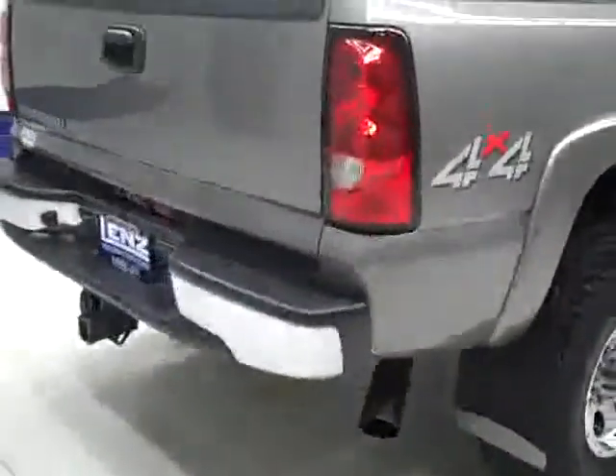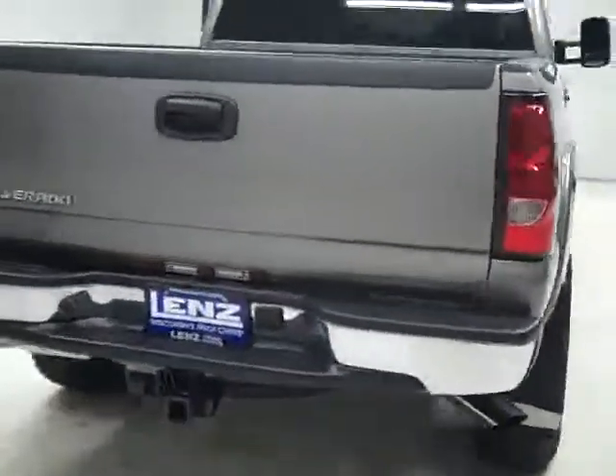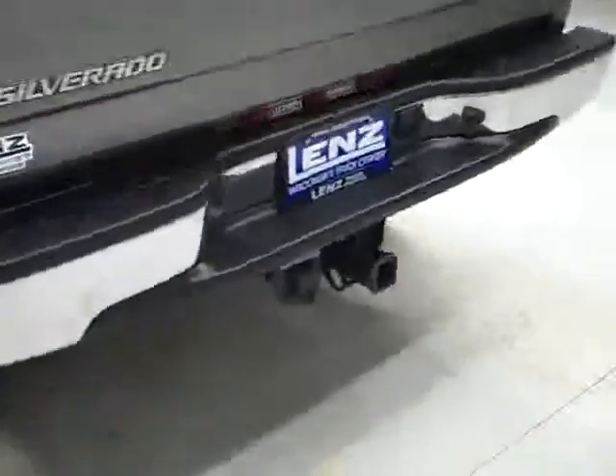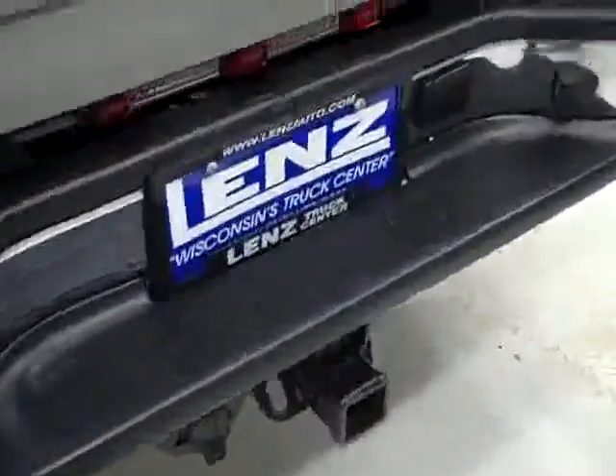Paint looked good. Looking underneath at the frame and underbody — nice and clean all the way back. I don't see much rust or corrosion, just a hint in the back here. Tires have more like 60-70% of their tread. Around back, the rear bumper and tailgate are in good shape as well. Has aftermarket dual exhaust.